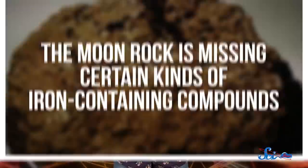But there's one big difference between the moon's glass beads and the modern volcanic rock on Earth. The moon rock is missing certain kinds of iron-containing compounds. Scientists say it's possible that while the lunar lava was still in the ground, chemical reactions occurred with something like graphite that would have affected its iron content. But so far, no graphite has been detected in the lunar glass.